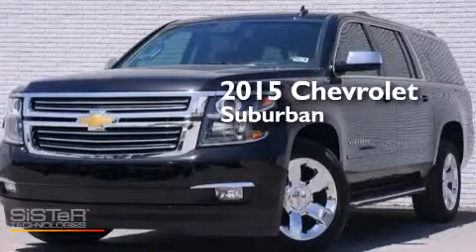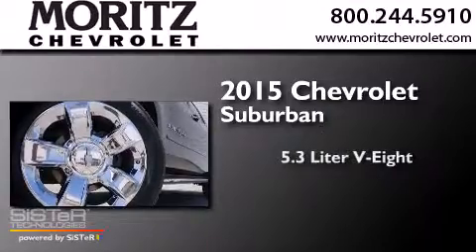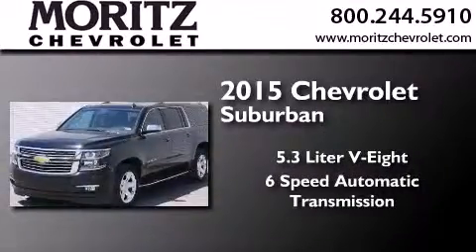This is a brand-new 2015 Chevrolet Suburban. It has a 5.3-liter 8-cylinder engine and a 6-speed automatic transmission.